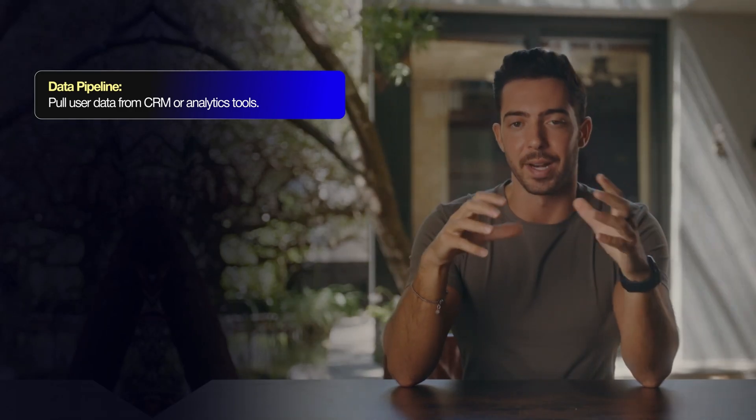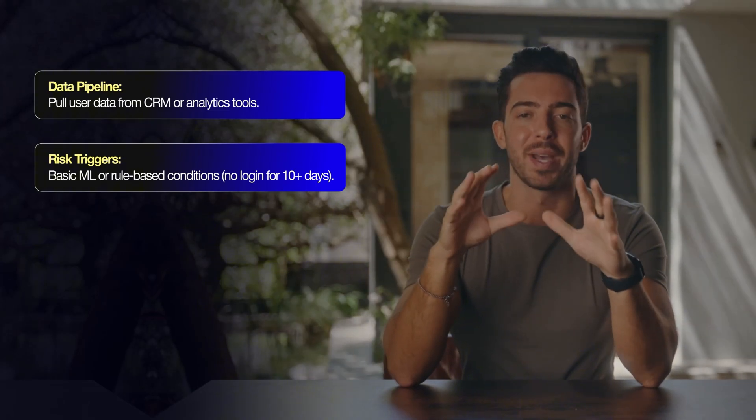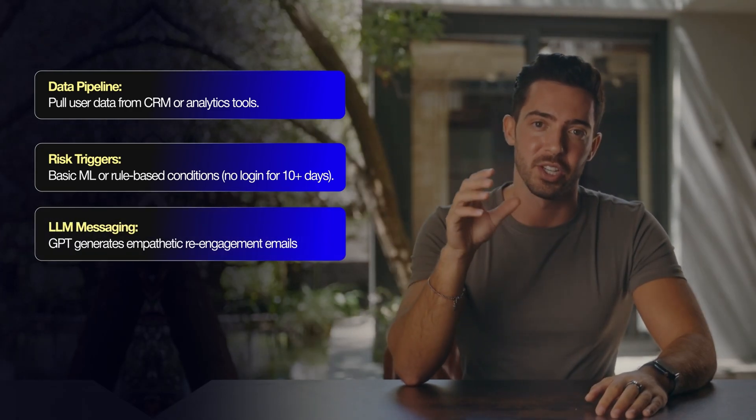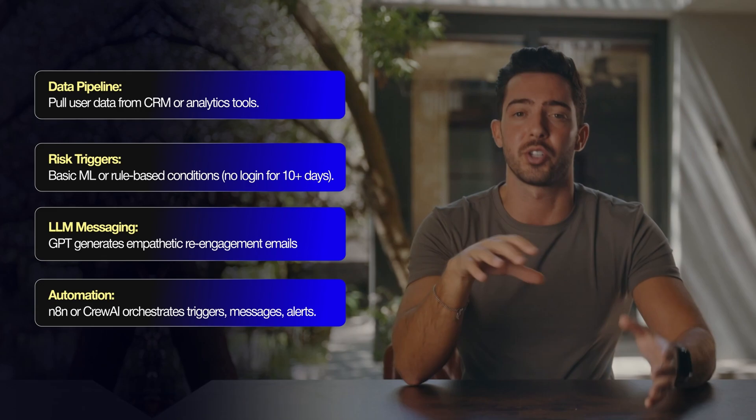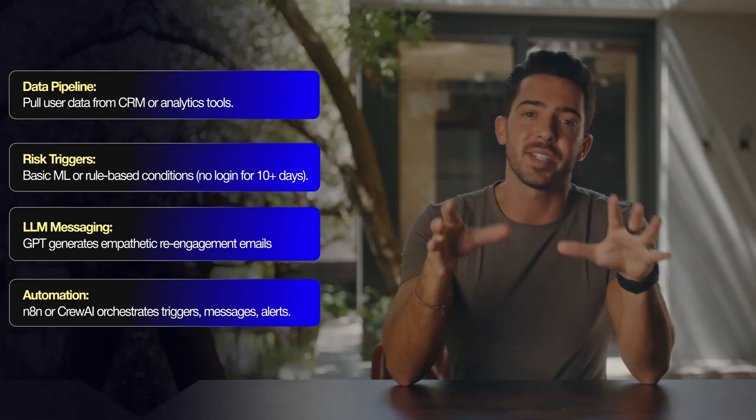How much can you charge? If you save a SaaS company just a handful of subscribers each month, that potentially saves them thousands in revenue. Charging $3,000 to $5,000 a month is easy to justify if they're losing $10,000 to $20,000 a month in churn every quarter. Tech breakdown: you need a data pipeline to pull users from CRM or analytics tools; risk triggers using basic ML or rule-based conditions — for example, no login for 10-plus days; GPT to generate empathetic re-engagement emails; and N8N or Crew AI to orchestrate the triggers, messages, and alerts. This agent practically pays for itself, which is exactly how you sell it.